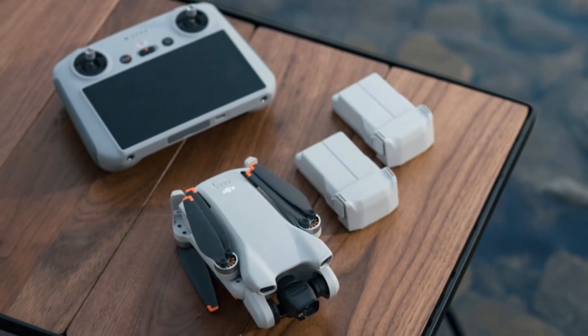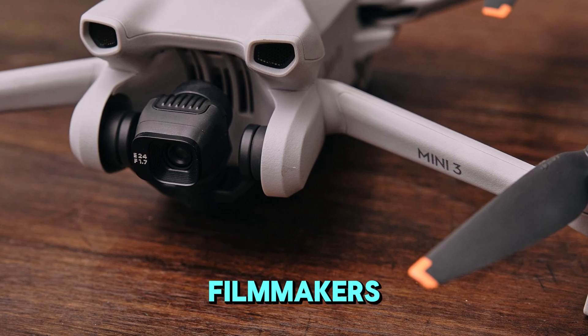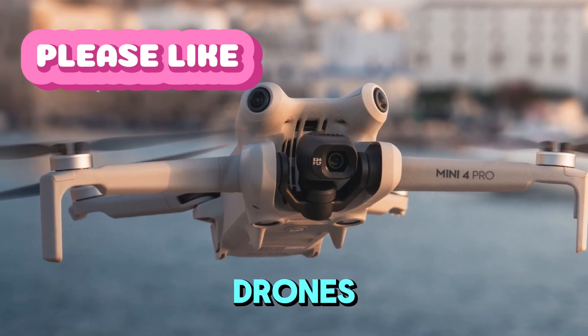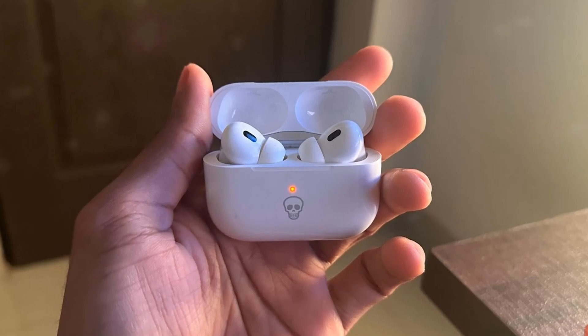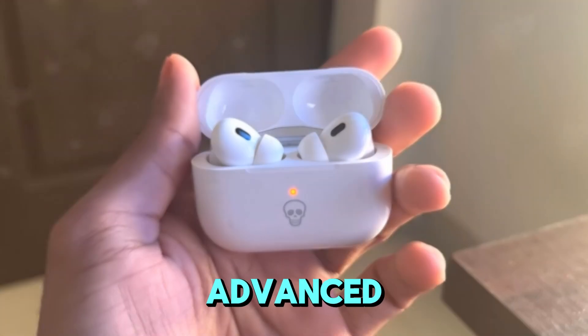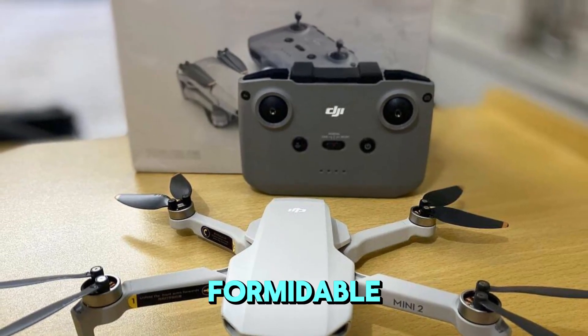The DJI Air 3 has undeniably raised the bar for features and value in the drone market. While it offers a compelling option for many filmmakers, the Mavic 4 Pro aims to reclaim its position as the pinnacle of aerial cinema drones. Anticipated upgrades, including an 8K camera, enhanced main and telephoto lenses, extended battery life, and advanced transmission technology, position the Mavic 4 Pro as a formidable force.